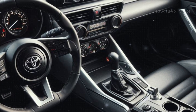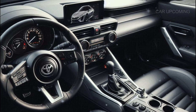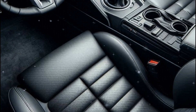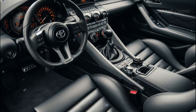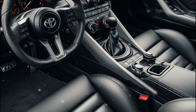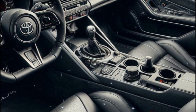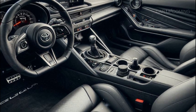Stepping inside, you're greeted with an interior that balances sportiness with modern tech. The 2025 Celica GT has a driver-focused cockpit — and when I say driver-focused, I mean it. Toyota didn't skimp on tech: you've got a large 12-inch touchscreen with Apple CarPlay, Android Auto, and a custom performance app to track your laps and performance metrics. And let's not forget the premium sound system, because even the best driving experience needs a soundtrack.